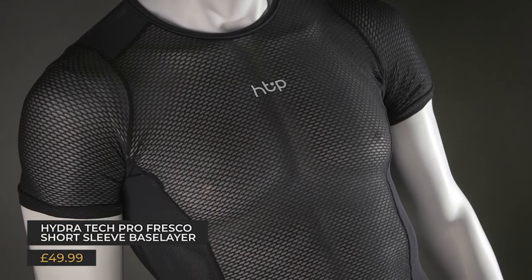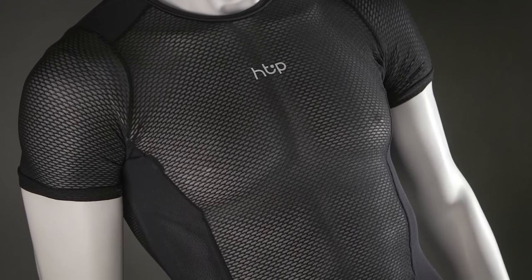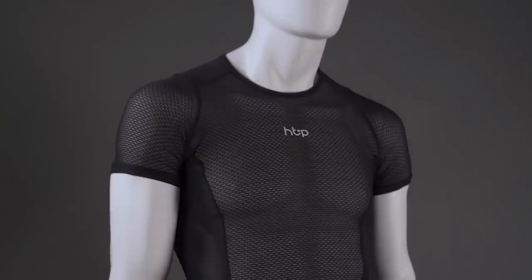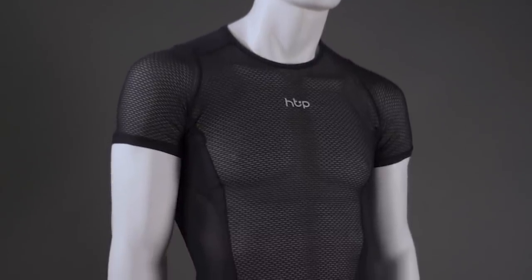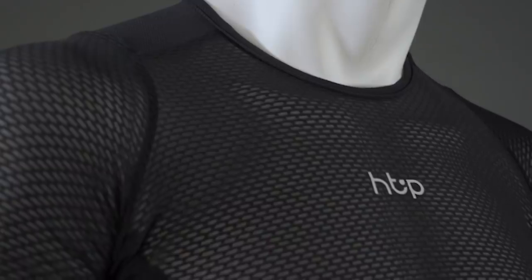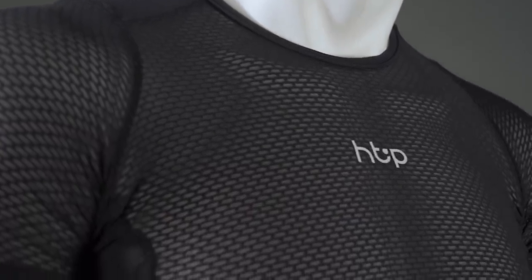Moving on to a base layer for summer - the Hydratec Pro Fresca. This was tested in a brief window of warm weather a few weeks ago. The lightweight fabric is exceptionally breathable and comfortable against the skin, and there is a slightly heavier fabric on the tops of the shoulders to help with durability.